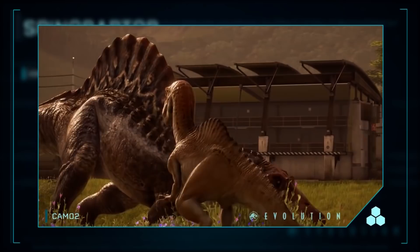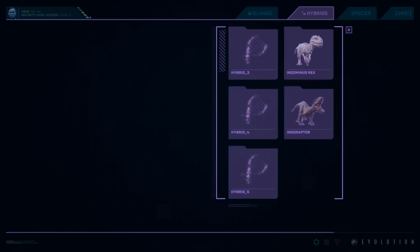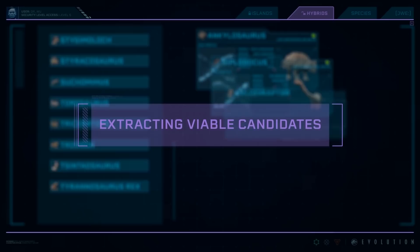Those are all just my own thoughts on the subject matter. What do all of you think will be inside of this frozen tube come Season 3? And what do you think this will mean for the Jurassic Park series going forward? Whatever your own thoughts and opinions happen to be, I'd love to hear them in the comments down below.